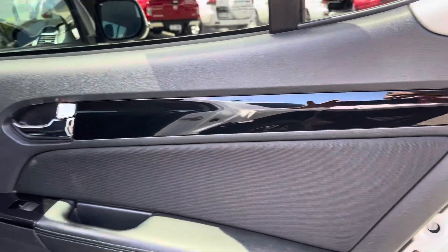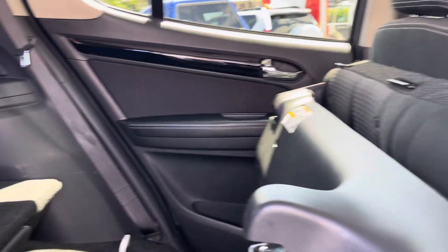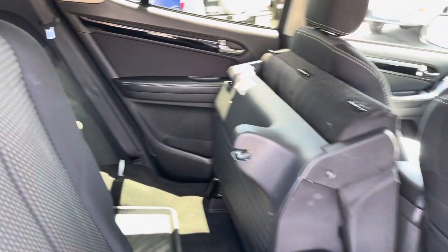Opening up the passenger rear door on the driver's side now — going down onto the kick panel, up onto the back of the seat, and through the middle row seats. Getting the camera up above for a better angle — fantastic.